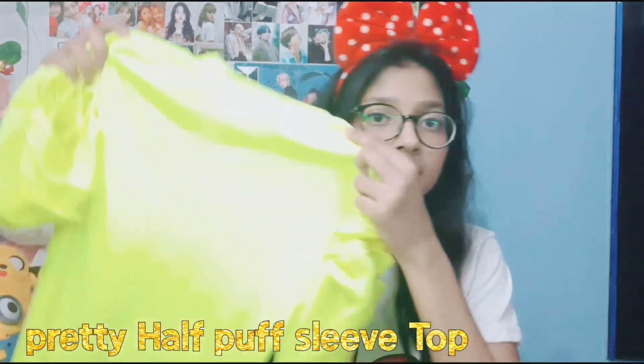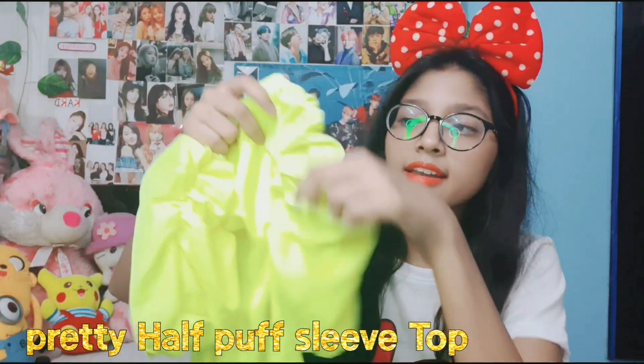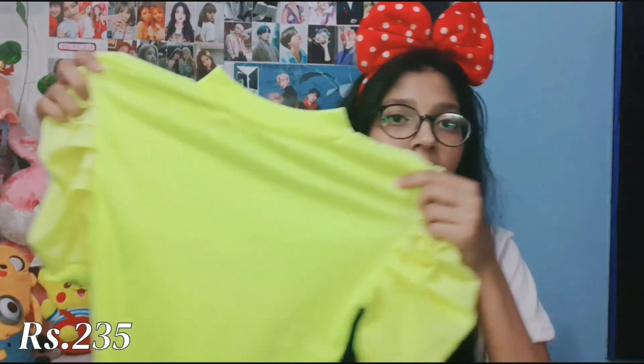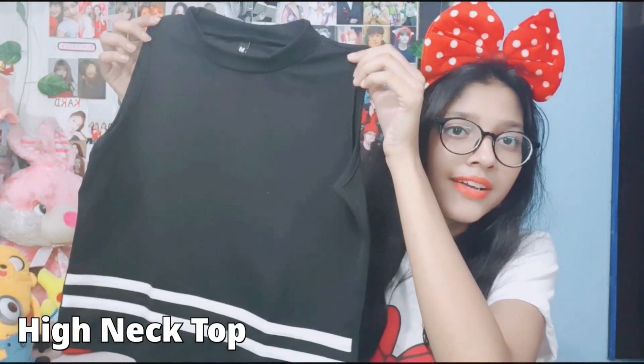The next top is very similar — just the color is changed. It's a neon green color top with the same design, same puff sleeves, everything is the same. I got it in medium size as well. It's neon green and I really liked how amazing it looks.